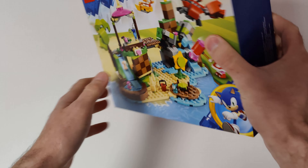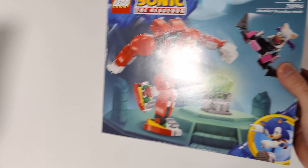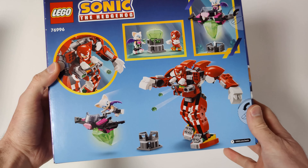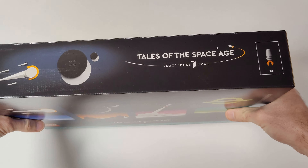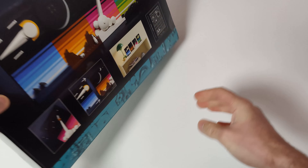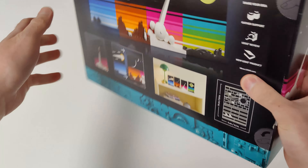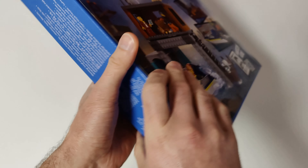From LEGO Sonic I got Amy's Animal Rescue Island and Knuckles' Guardian Mech. From LEGO Ideas I got Tales of the Space Age — I wasn't planning on getting this set, but I found it at a good discount so I got it.